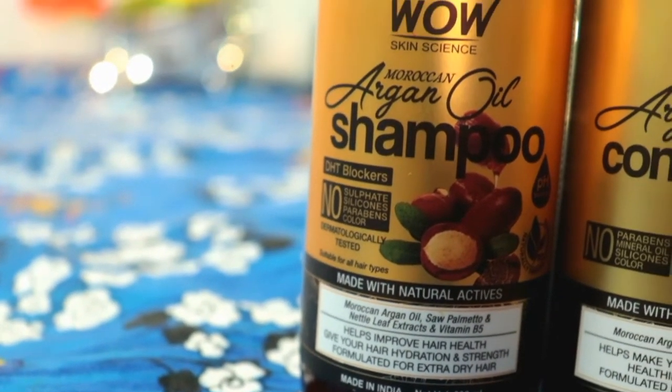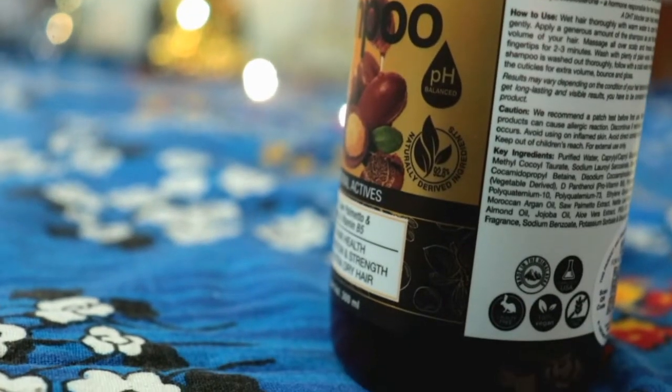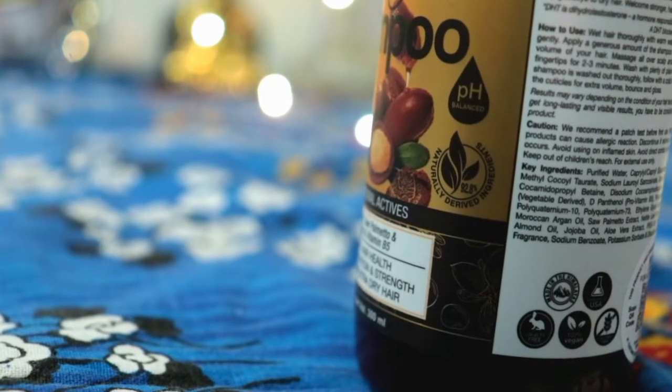In fact, all WOW Skin Science products have natural and plant-based ingredients. This shampoo has 92.8% naturally derived ingredients, which is great. These are made from natural active ingredients.